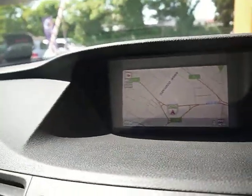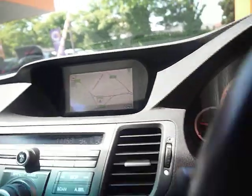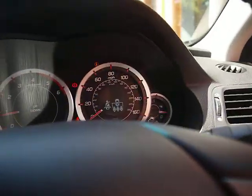And here you can see the reversing camera. The car's currently on 74,000 miles.